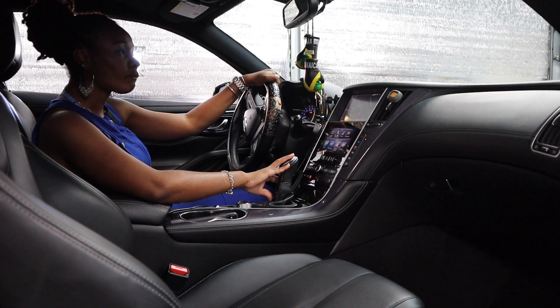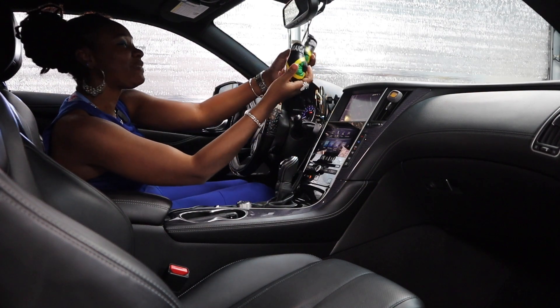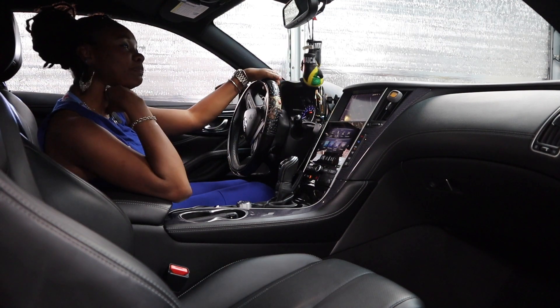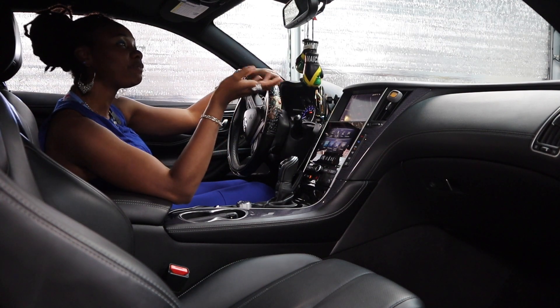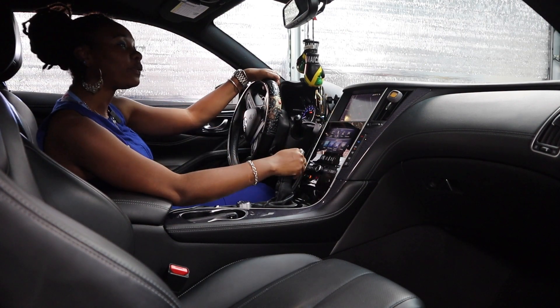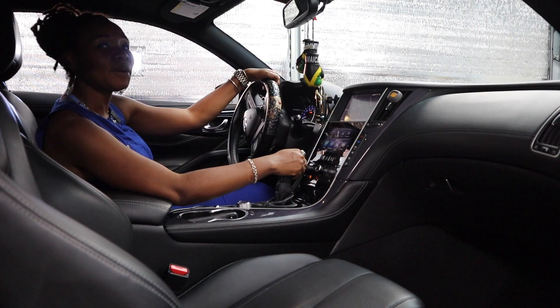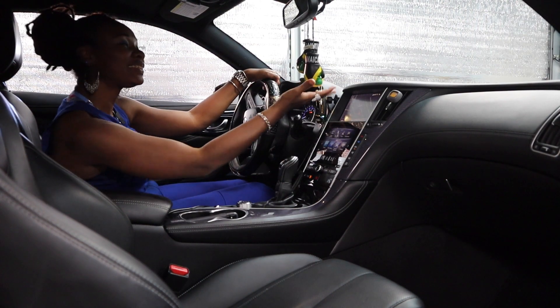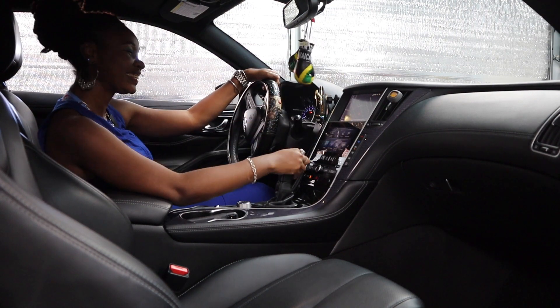What about the boxing gloves? So my aunt gave me these because she said I was a fighter. The story behind that is, since I joined the Navy, it's been a challenge. She said, you don't give up at the first punch, girl — you keep fighting. So that's the story behind these boxing gloves.